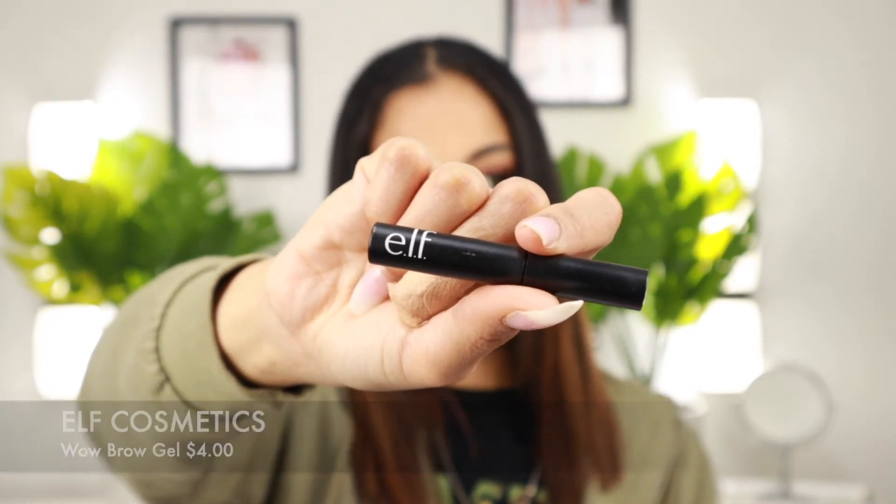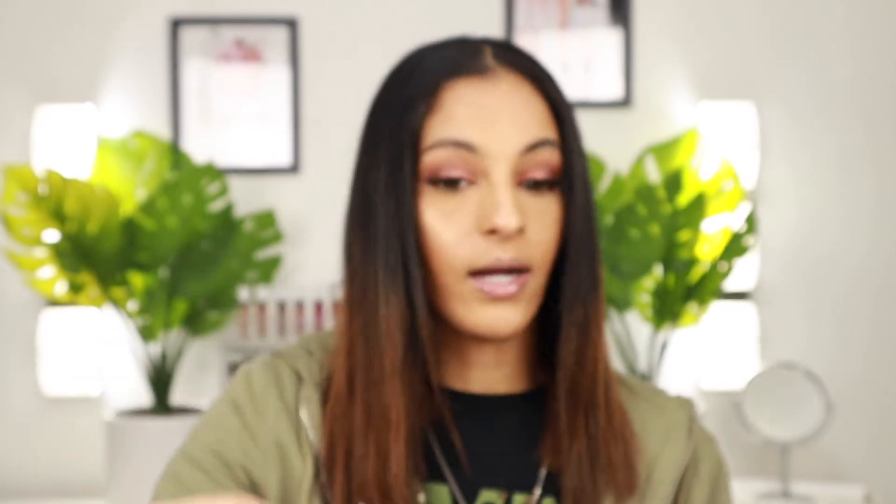Before I finish off with my lips, I like to top off my brows and finish them off with the Elf Wow Brow. This keeps your brow hairs in place — they are not budging, they are not moving. However you stroke your brows with this is how they will stay. I really love the brush, the applicator, and the formula of it — it's a really good and affordable product. It is tinted — this is in the shade deep brown. If you're looking for a good brow gel, you can definitely pick this one up.